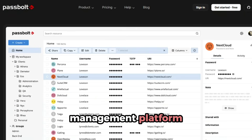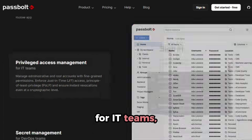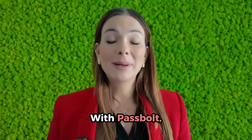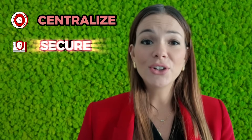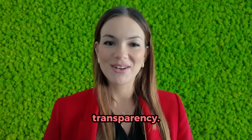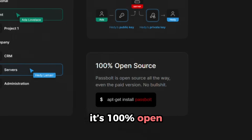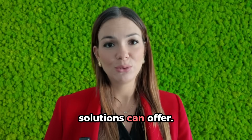Meet Passport, the first credential management platform designed from the ground up for IT teams, yet accessible to every team member in your company. With Passport, your organization can centralize, secure, and manage all credentials with total control and transparency. And here's something that truly sets Passport apart: it's 100% open-source and will always be. This commitment to openness ensures transparency, trust, and freedom of choice that few other solutions can offer.